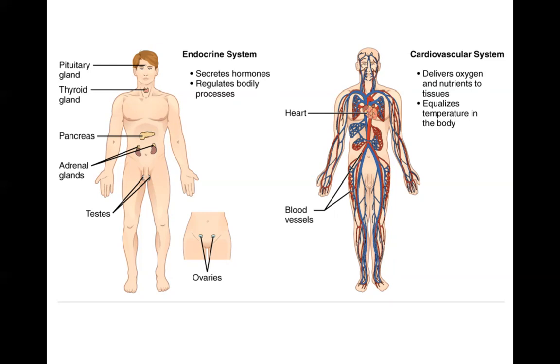Major organs of the cardiovascular system are the heart and the blood vessels associated with the heart, as well as the blood that travels through those blood vessels.